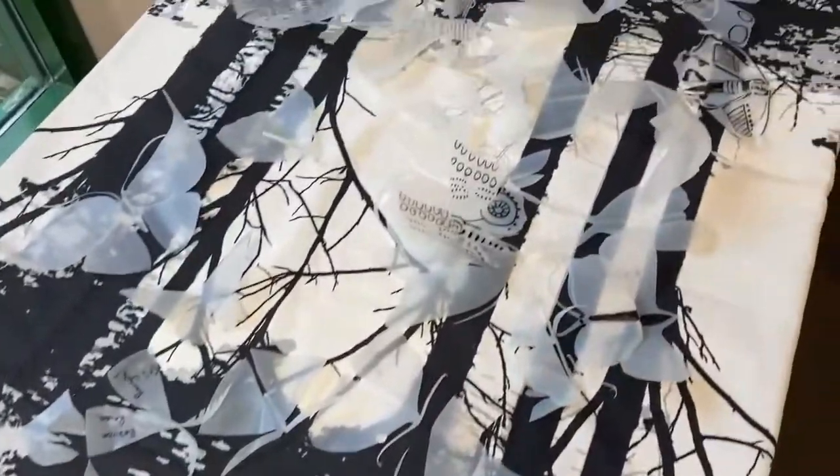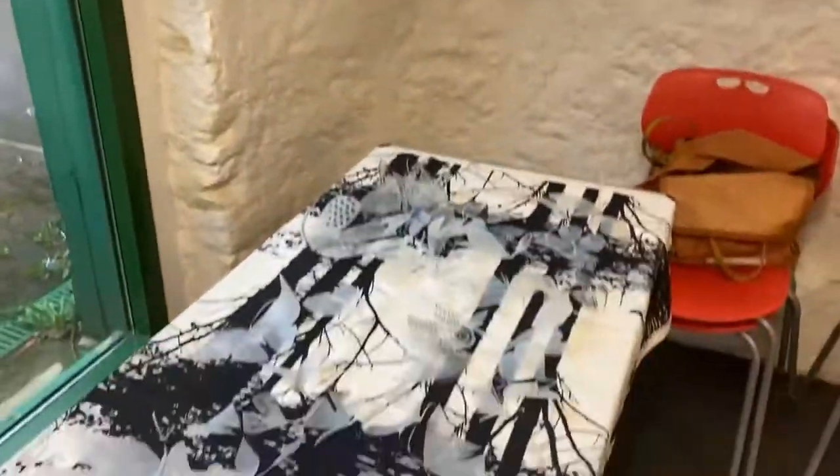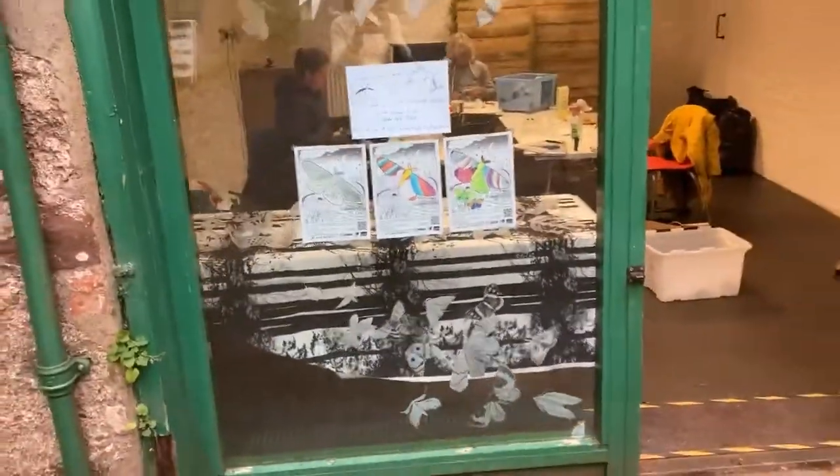We've got loads of moths beginning to add up, but we really have got quite a space to fill, so we would love it if you were able to send some in. There'll be a bit more information in this window in the coming days.